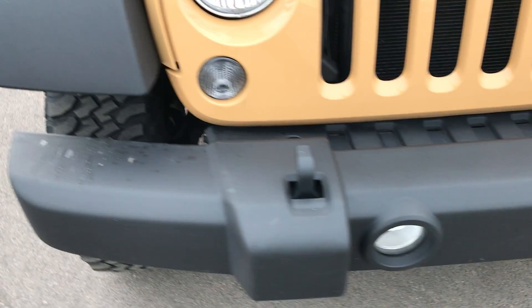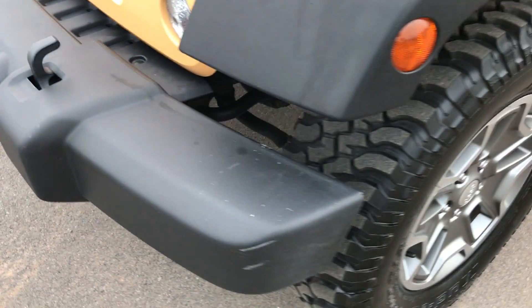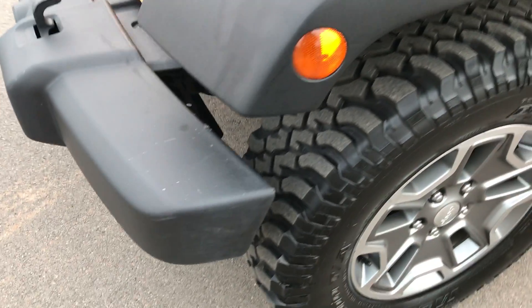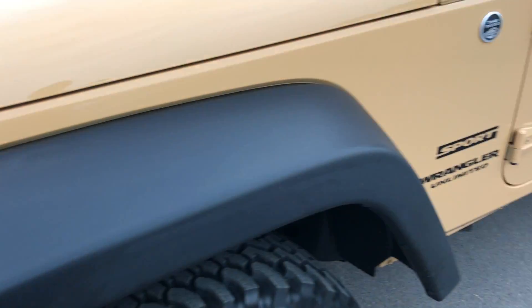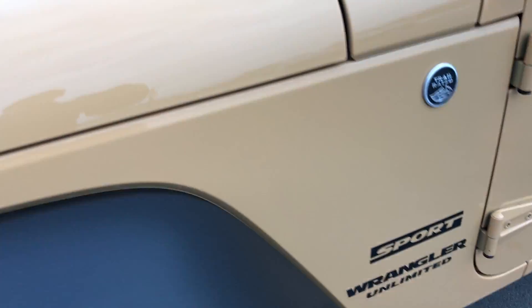You'll be able to tell that this Jeep is extremely clean all the way around — no dents, dings or scuffs on the front bumper. Just a little bit of dirt there, but very clean on the front bumper. The front fender is in excellent condition, no scuffs or scrapes.